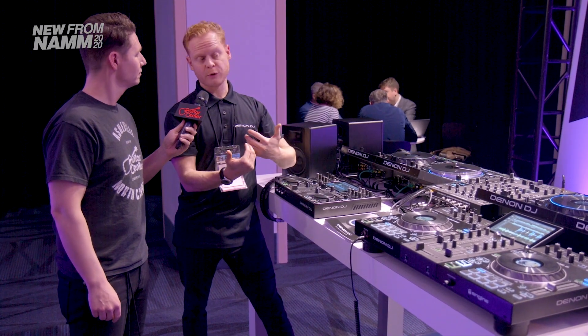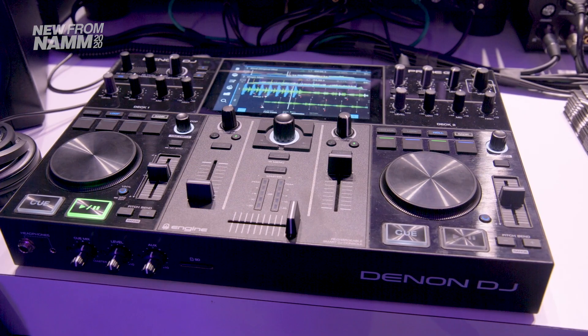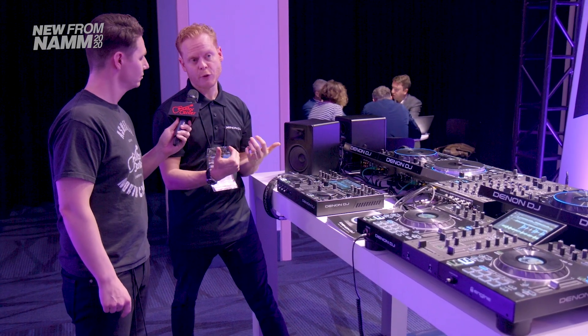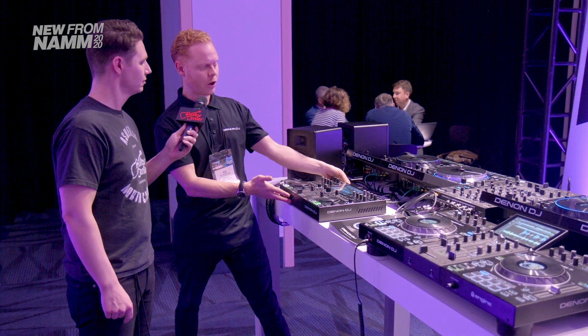We've inherited the same Engine OS from the Prime 4, Prime 2, and now the Prime Go, which is our bottom of the range at the moment. But Prime for us means no compromise, so there's absolutely no compromising quality on the Prime Go.